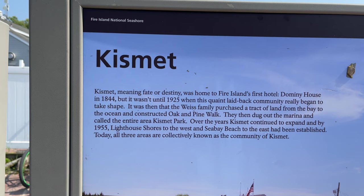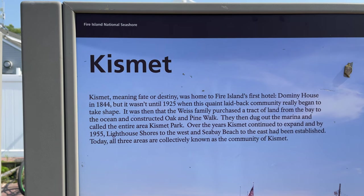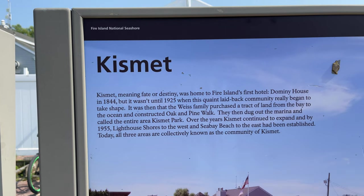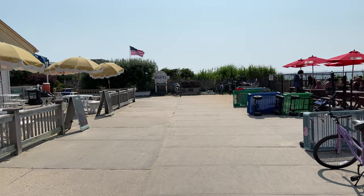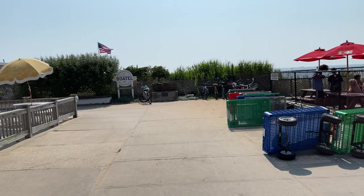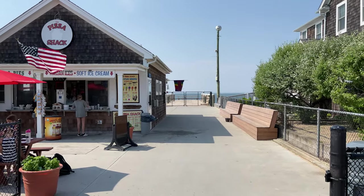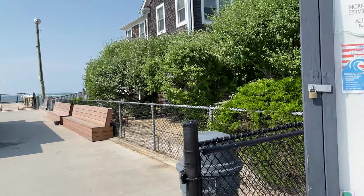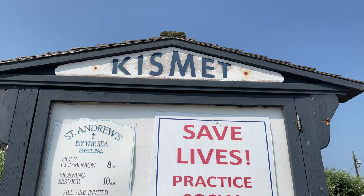Kismet, meaning fate or destiny, was home to Fire Island's first hotel, the Dominy House, in 1844. And that's actually one of the signature things to visit, although one of my favorite things to do is to come early in the season for the tag sale, where residents put their belongings out on the sidewalk — for example, a talking fish clock — to open up the season. You find really quaint things because people bring their most interesting items with them to their beach house.